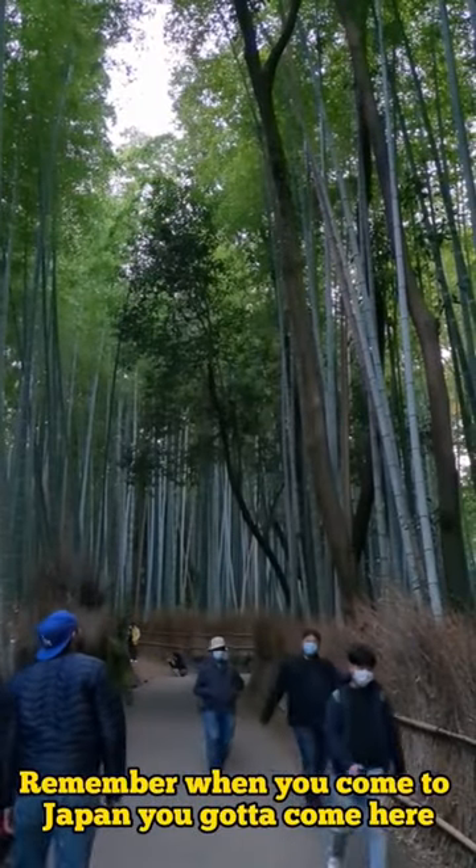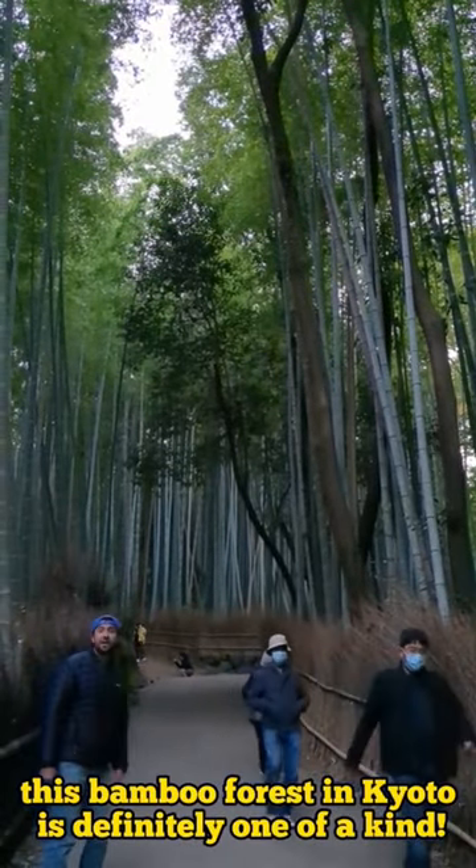Remember, when you come to Japan, you gotta come here. This bamboo forest in Kyoto is definitely one of a kind.